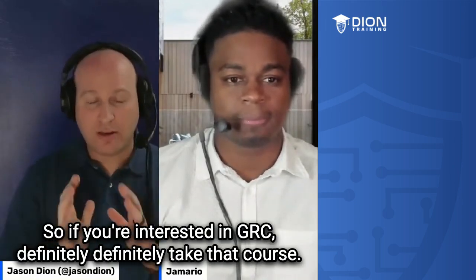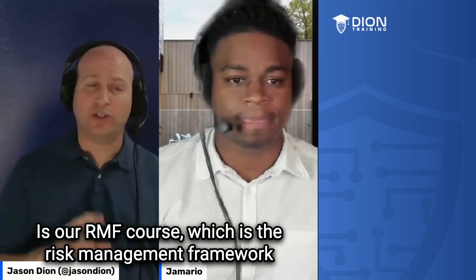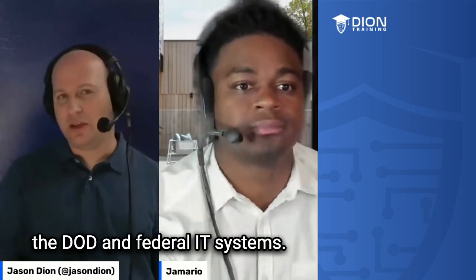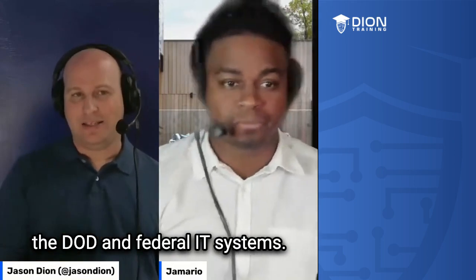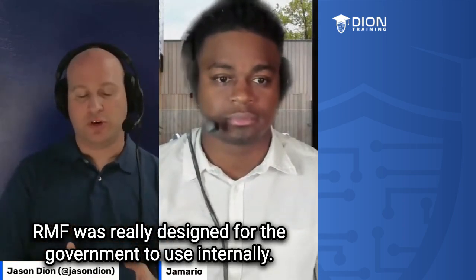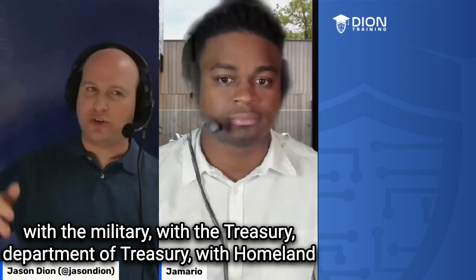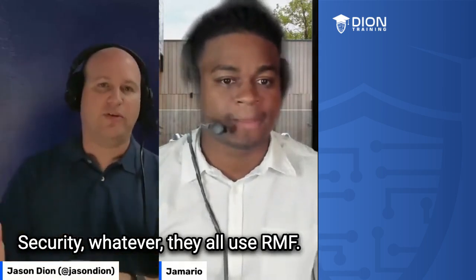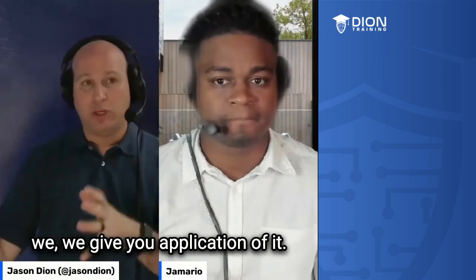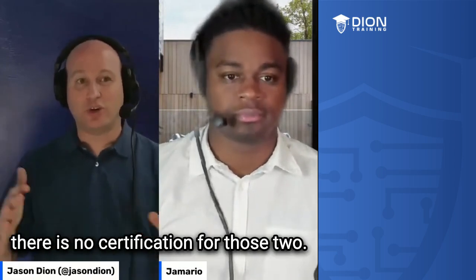So if you're interested in GRC, definitely take that course. The second one we have on Udemy is our RMF course — the Risk Management Framework course — which is also made by NIST. The Risk Management Framework is used mostly by the DOD and federal IT systems. NIST Cybersecurity Framework was made to be for everybody, but RMF was really designed for the government to use internally. So if you're working as a government contractor, government civilian, with the military, Department of Treasury, Homeland Security — they all use RMF. We go through all the processes, teach you how to do it, and give you application of it. You're actually learning how to do it, not just trying to pass a test, because there is no certification for those two.